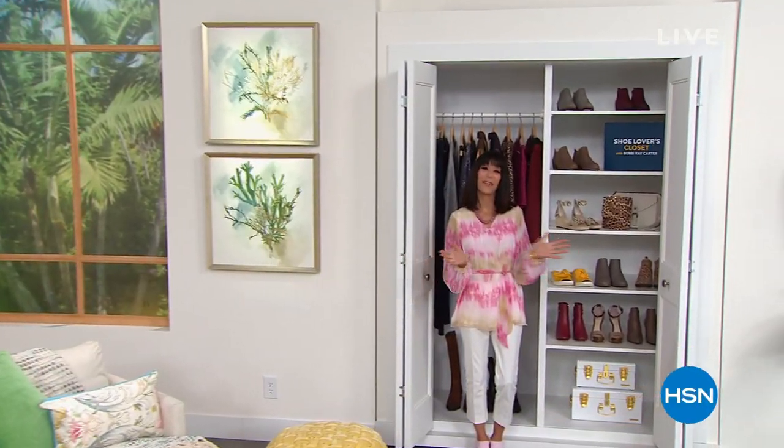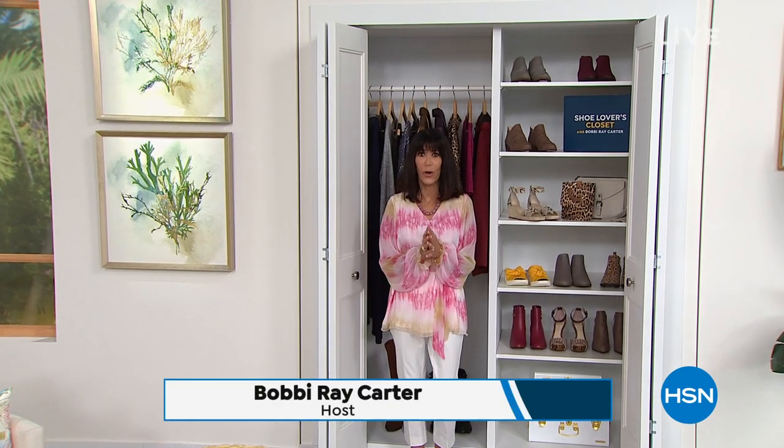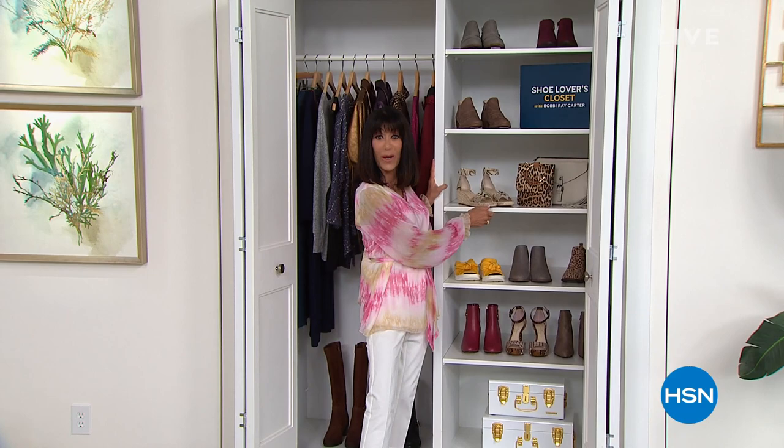My name is Bobbi. Thank you for joining me, and welcome to my Shoe Lover's Closet. The best way to a girl's heart is through her soul. I have some amazing shoes coming up for you this hour — it's all about our summer style kickoff. You just watched an amazing show with Siobhan Dorsey, so let's give you some shoes to go with it.